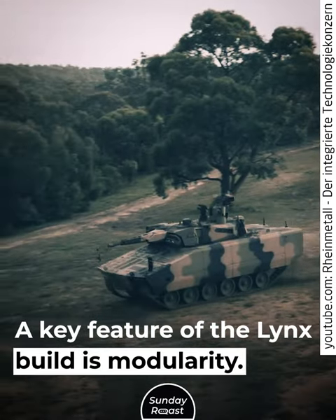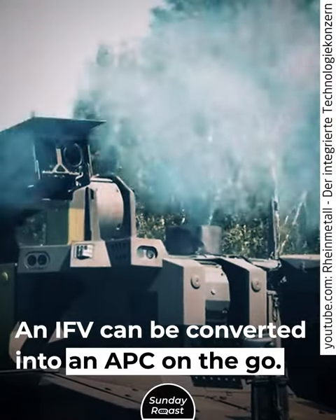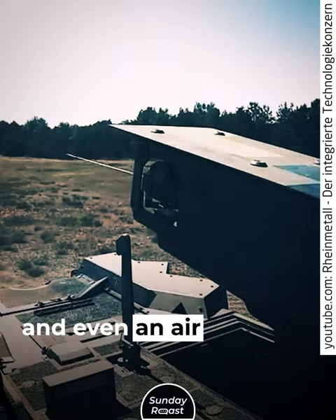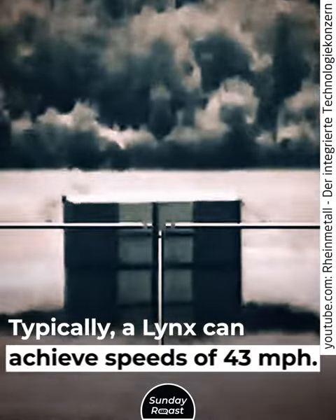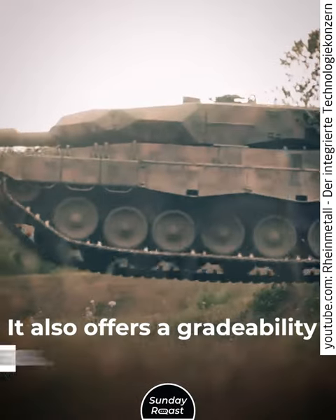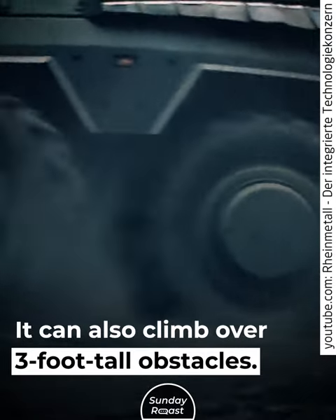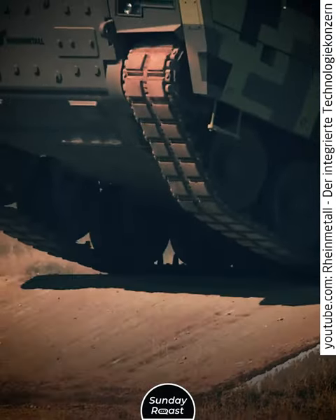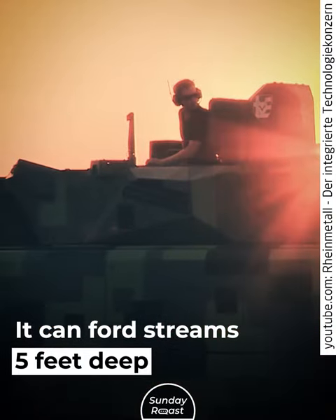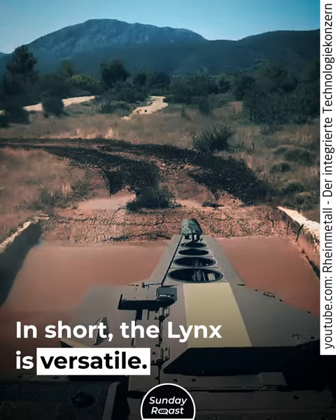A key feature of the Lynx build is modularity. An IFV can be converted into an APC on the go, and can also be transformed into an ambulance and even an air defense variant. Typically, a Lynx can achieve speeds of 43 miles per hour, with a grade ability of at least 60%. It can climb over three-foot-tall obstacles, cross trenches up to eight feet across, and ford streams five feet deep or more with special preparations. In short, the Lynx is versatile.